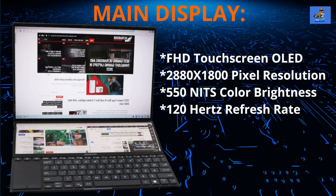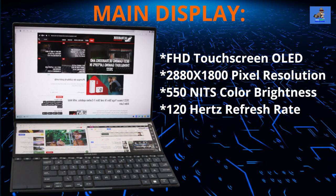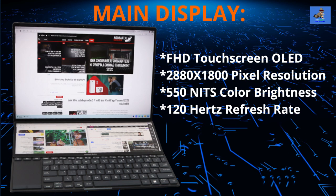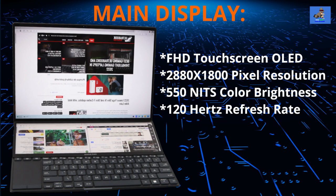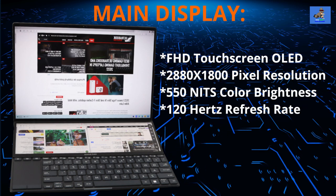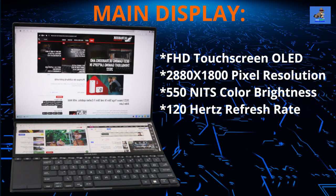The display has 550 nits of color brightness and benefits from a 120Hz refresh rate. Creative users working on graphic-heavy projects will appreciate the faster refresh rate and OLED technology, which delivers sharp and vivid colors with wide viewing angles. The screen's small bezels deliver a 93% screen-to-body ratio, making viewing more enjoyable while keeping the laptop's overall footprint as small as possible.